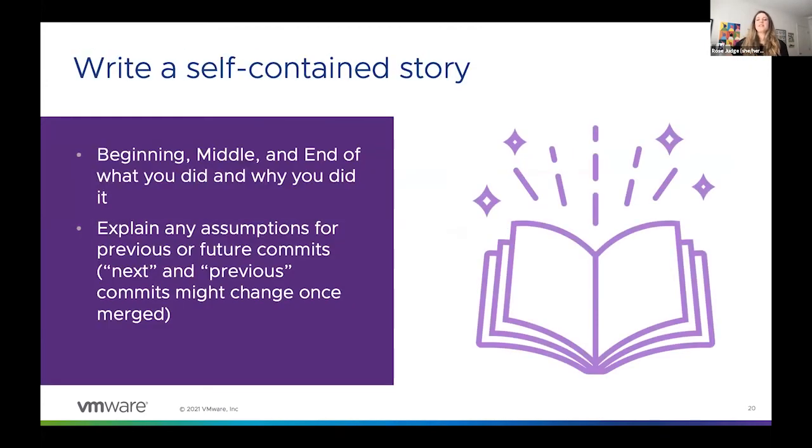So a good commit message really boils down to a good story — it has a beginning, a middle, and an end. It has all the relevant details clearly summarized so that no one finishes reading your changelog and thinks, 'I'm confused why they did that.' Now, if you've properly broken up your changes so that each really only does one thing, commit A in the series may rely on commit B in some way, and you might want to communicate that in your commit message. What I mean by self-contained is to make sure you're explaining any assumptions related to future or past commits.